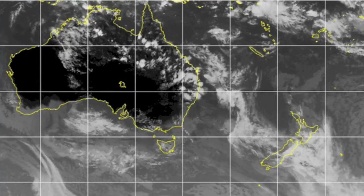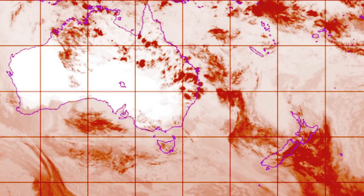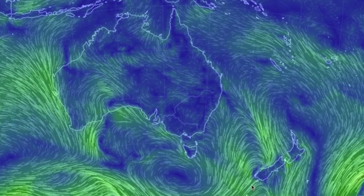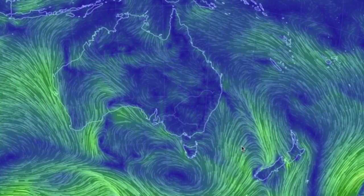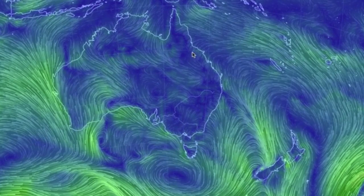Down under, you can see the popping cloud line extending up from New Zealand. On the wind map, you can notice how that convergence brings air from the south, the northeast, and the north. Their clash is what drives those storms.